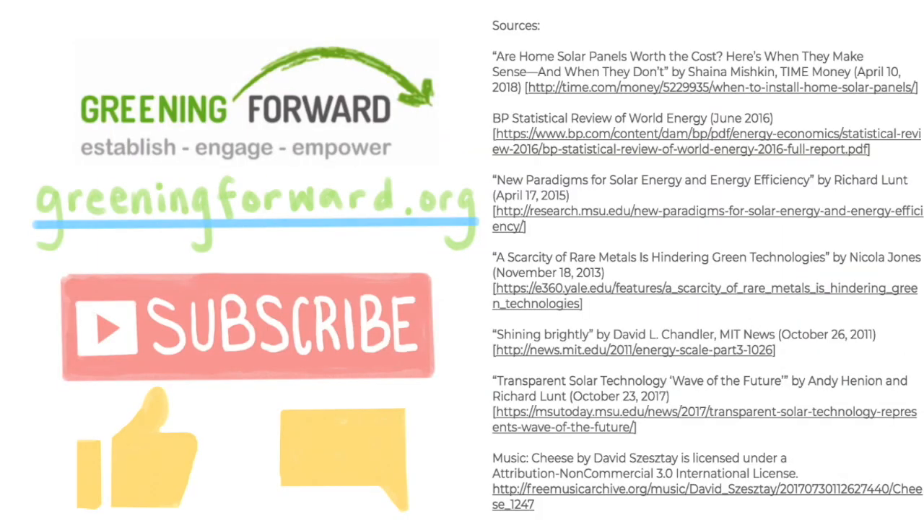If you like this video, make sure to like and subscribe to Greening Forward's channel. Leave a comment below about an amazing green technology that you found. Check out greeningforward.org to see more educational content, contests, and events about the environment, and how you can help improve it.